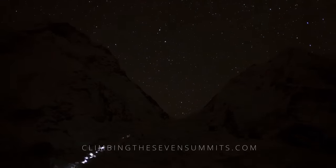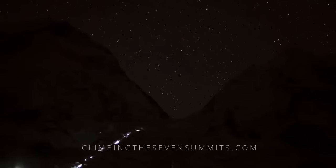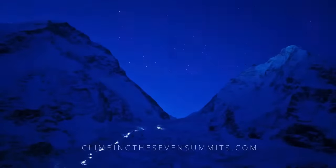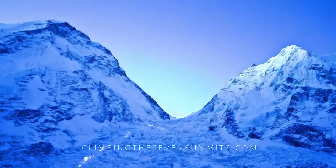We leave well before sunrise when the glacier has frozen during the night and is less able to move. As the intense sunlight warms the area, friction between the ice structures lessens and the chance of crevasses opening and blocks falling increases as the day wears on.